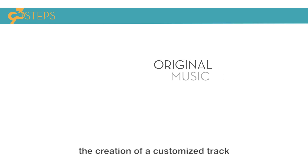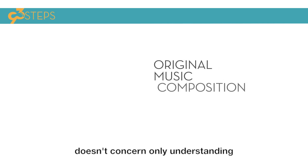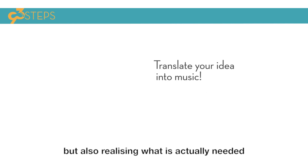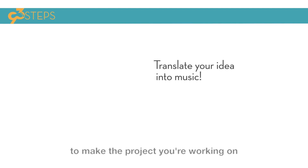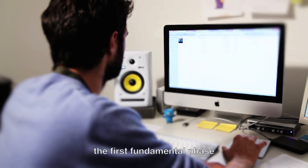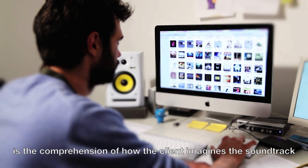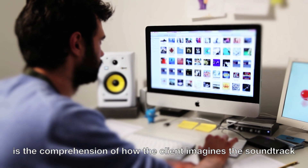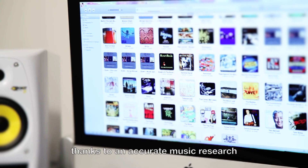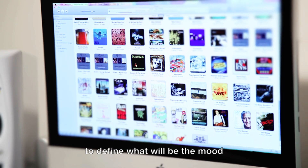The creation of a customized track doesn't concern only understanding what the customer wants, but also realizing what is actually needed to make the project original. The first fundamental phase is the comprehension of how the client imagines the soundtrack, and helping him — thanks to an accurate music research — to define what will be the mood.